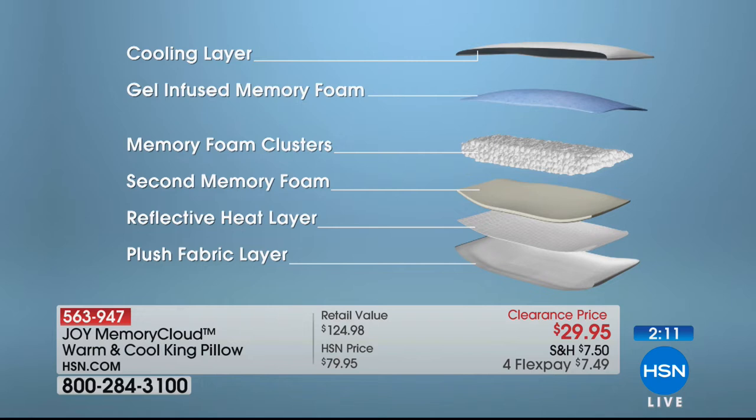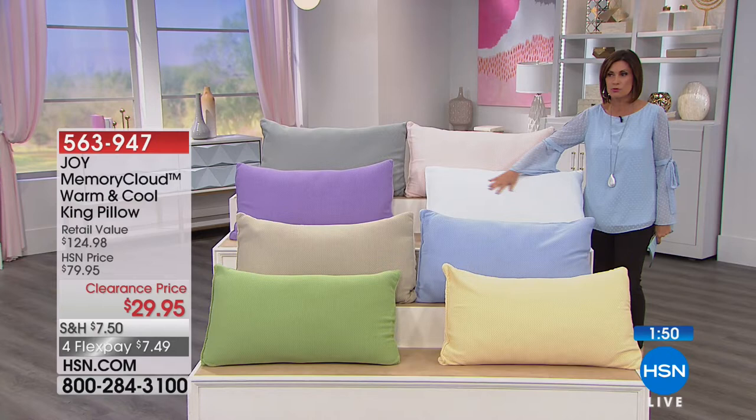$29.95 — almost $100 savings off the retail value. You could buy two of these and still not be at the typical HSN selling price. I remember the day she launched it — it completely sold out. It was such a huge hit. The periwinkle right here looks like sky blue, almost like you're sleeping on a cloud. This is our number one bestseller right now.